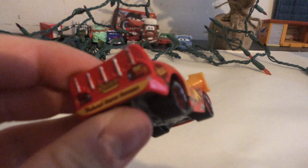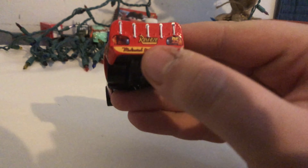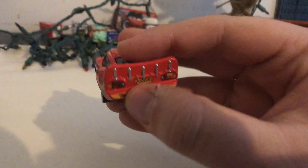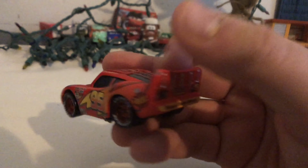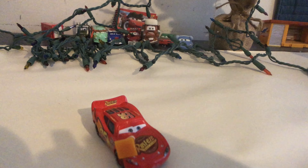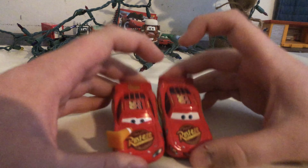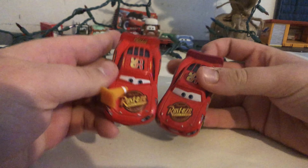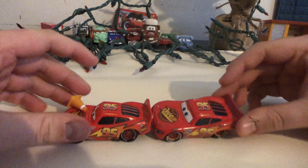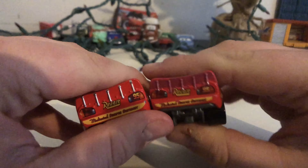He does have the sponsors. And if you didn't know about this, he does have a rookie stripe from the first Cars movie. And the Rustys. Let's just compare him to the Cars 1 Lightning McQueen. The expressions are different but they do have the same Rustys, same 95, and same everything because everyone knows who Lightning McQueen is.